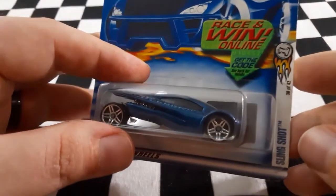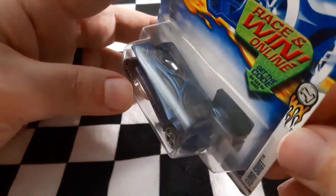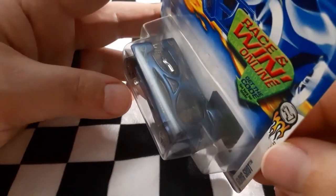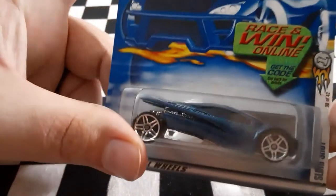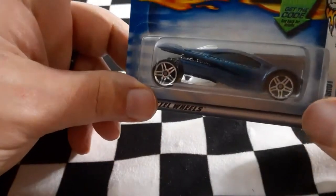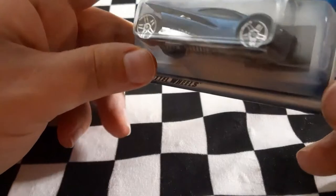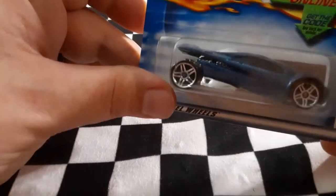Next up we have Slingshot — it almost looks like the Maelstrom and the Vulture had a baby. This thing is sleek, open in the back, with a nice aerodynamic design. It definitely seems like it's going to be a quick model.